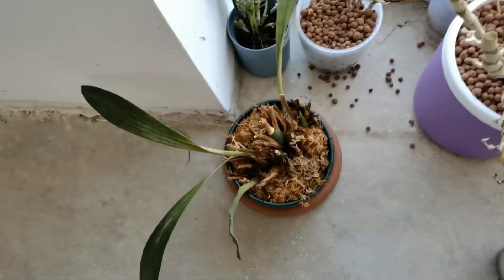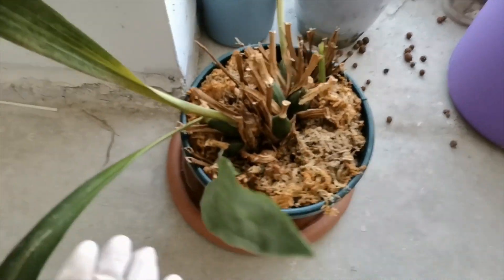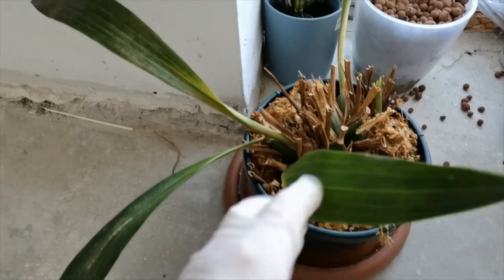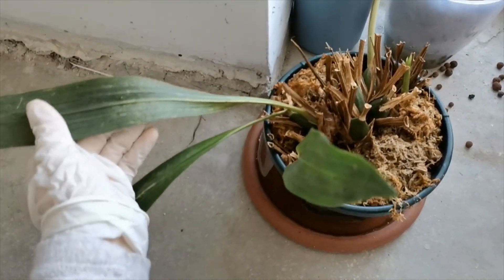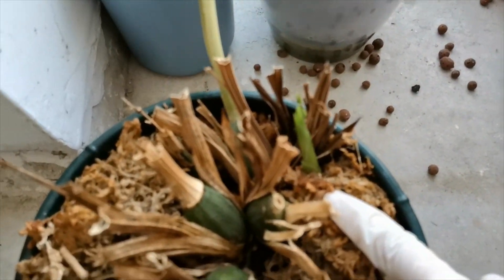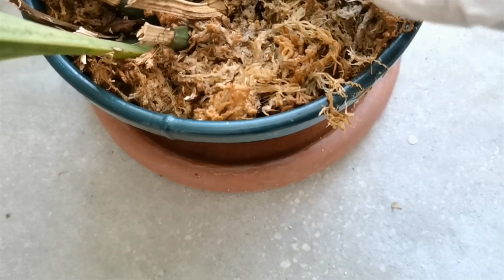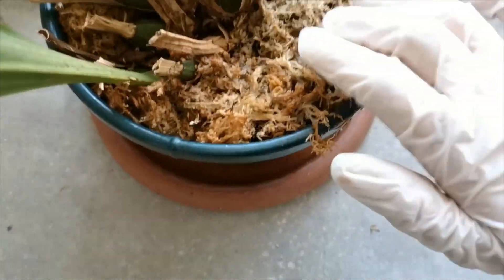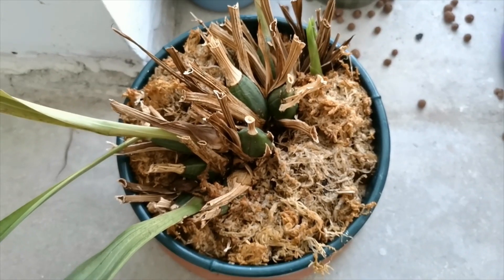Next, in the cool room, we have the Zygopetalum orchid. Last year she got these marks and lost a lot of her leaves, but she is pushing up two new growths at the base. I'm going to cut off all these dead leaves and I'm trying to keep it more moist. This is a cool and bright place, so I think she's happy.